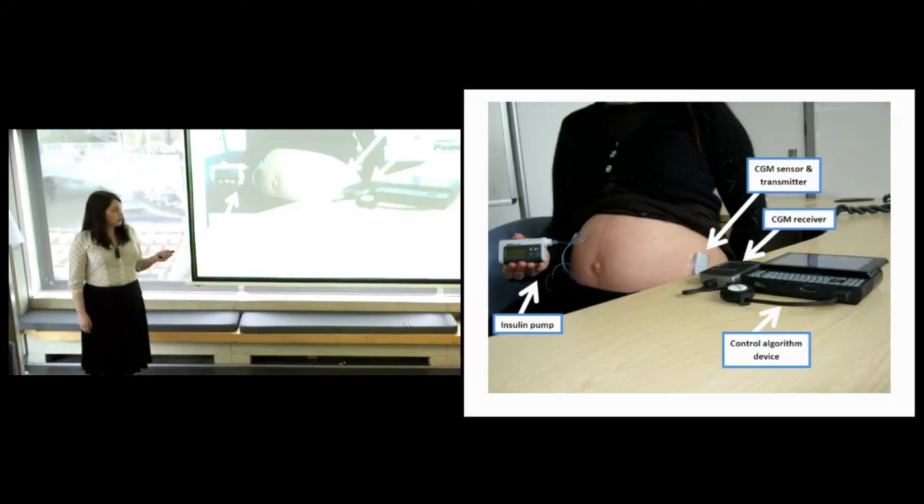The first is a continuous glucose monitor — a small device that sits on the body and measures glucose continuously. It transmits a glucose reading to an algorithm housed on a computer, or in our case a tablet computer. This algorithm uses individualized data from that woman and predicts future changes in glucose, then recommends an appropriate rate of insulin delivered via a normal insulin pump.